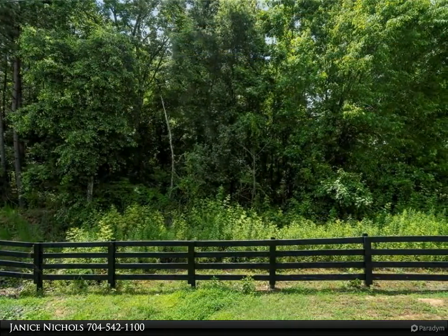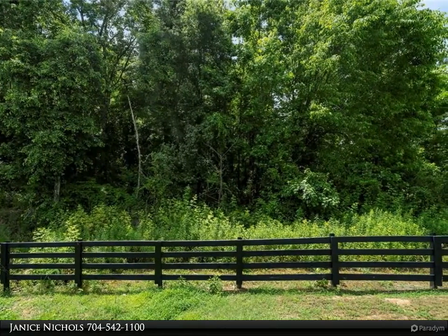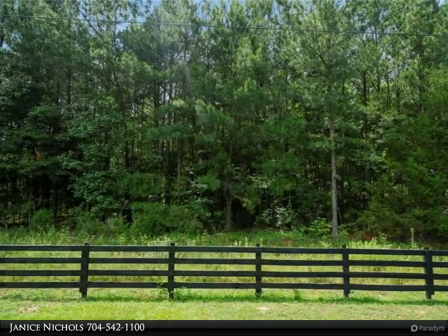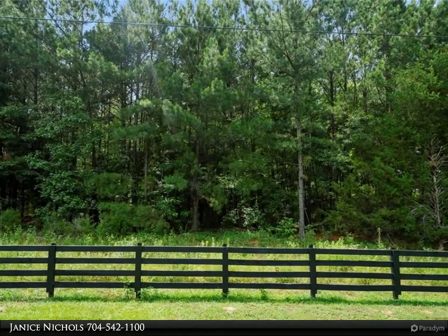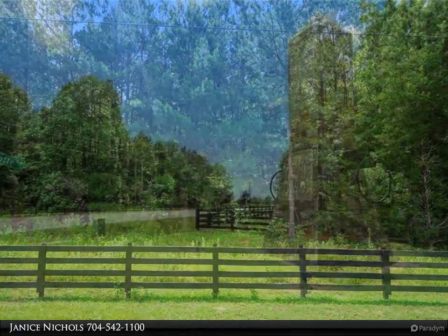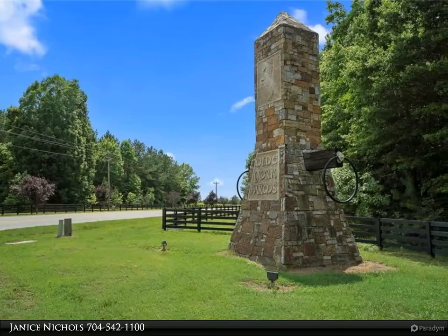The lot will need a survey to separate it from the parcel. Part of this parcel is in Clover. Buyer will need to verify school district. Once building starts, one year until completion. HOA is $300 initial, plus $51 per acre per year. Home plans must be approved.